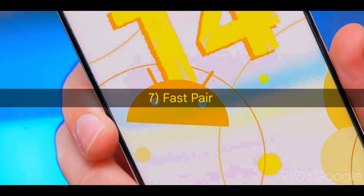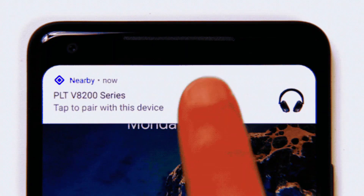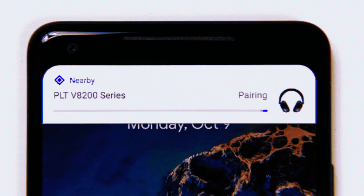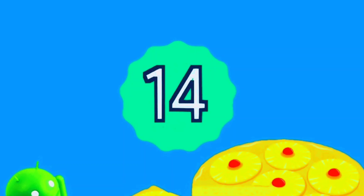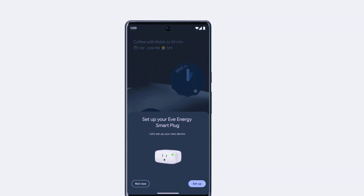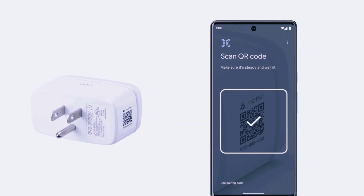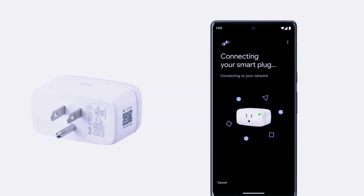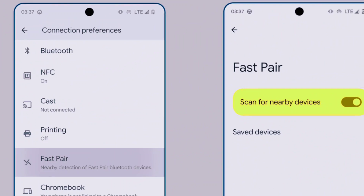FastPair service setting. Google is still working on improving the FastPair service. This feature is now available in the Connected Devices section of the settings menu. When you open this section, you will see the FastPair option listed with other options like Bluetooth, Cast, NFC, and Printing. You can turn on FastPair by tapping the toggle button to start scanning for FastPair devices.